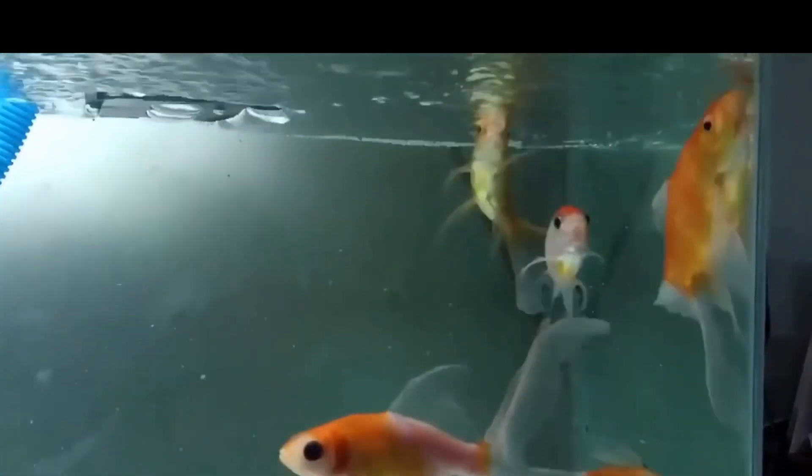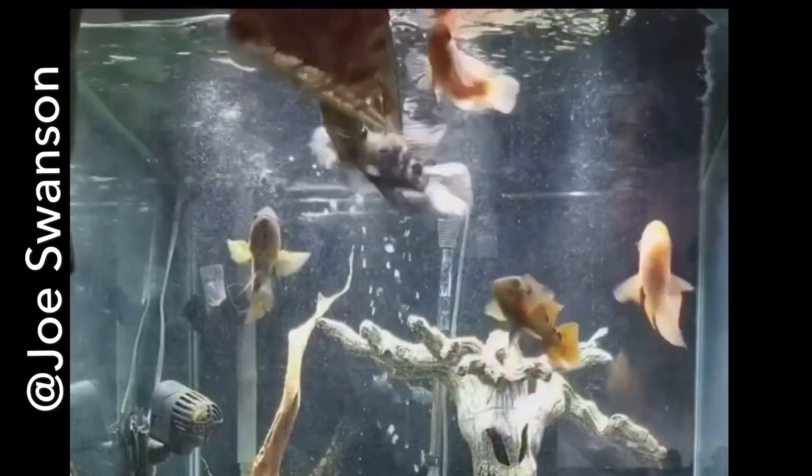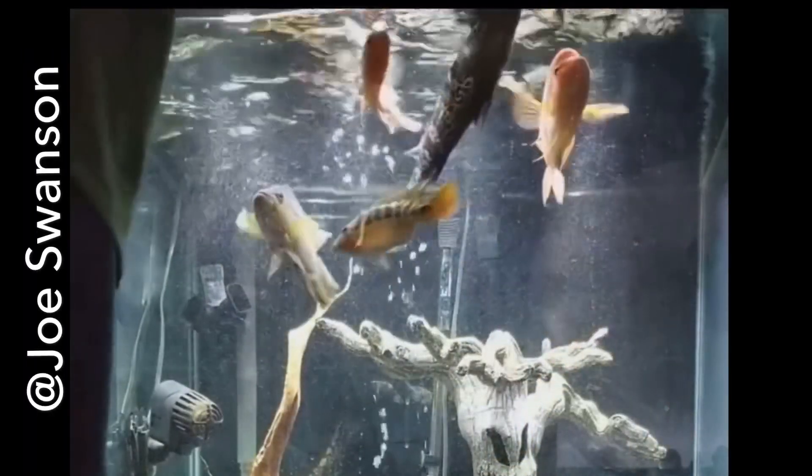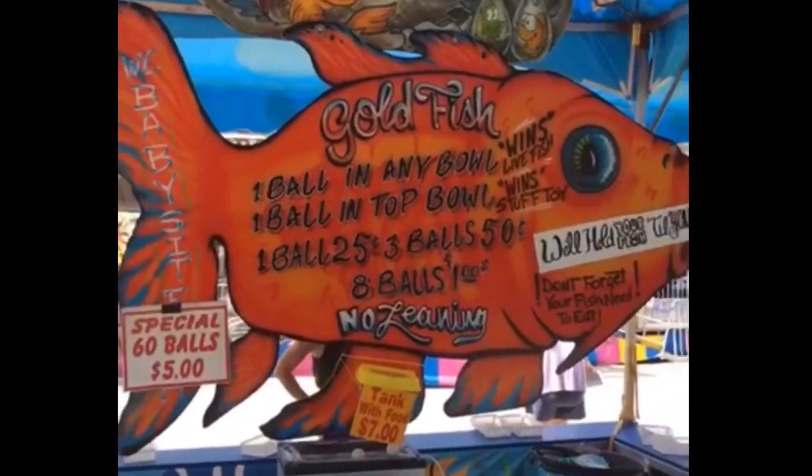Hey guys, Chris here with Palmer Aquatics. Today we are going to be talking about the Comet Goldfish. This fish is sometimes sold as a feeder fish and it is commonly mixed up with the common goldfish, but it is actually a different species of goldfish.